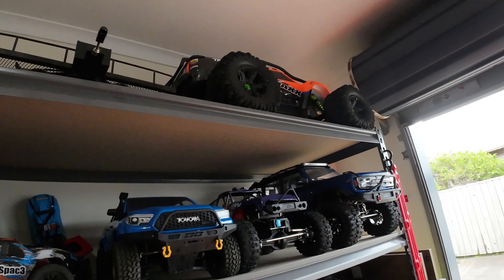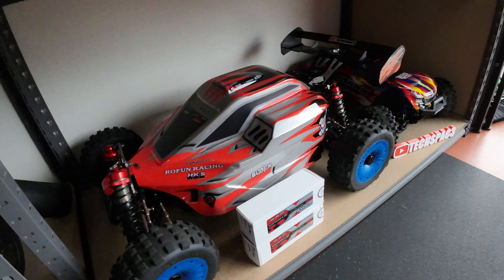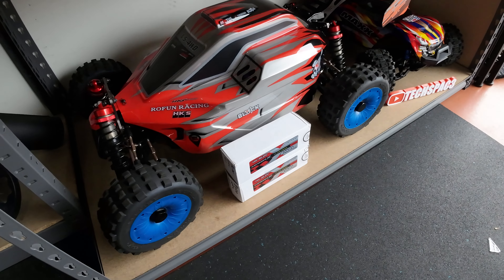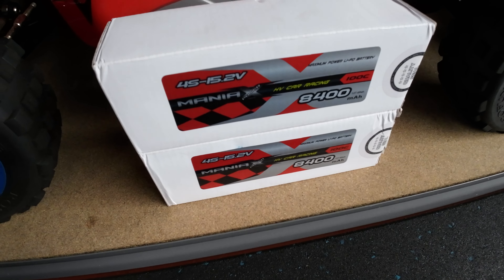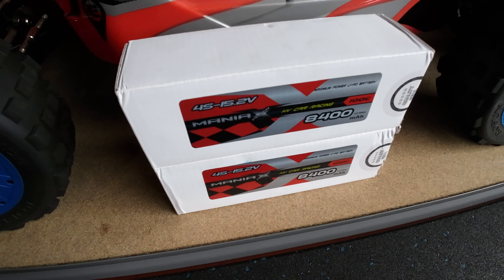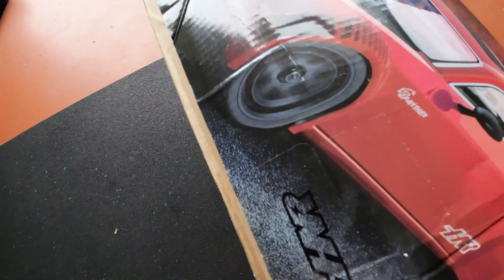I've moved the X-Maxx to a different spot - it's the heaviest car I've got at 15kg so I was always struggling to get it down. And these are the brand new batteries for my brand new fifth-scale RC vehicle that's still on the way in the post.